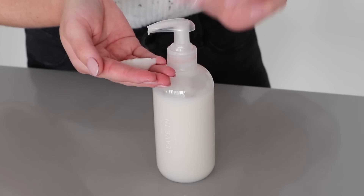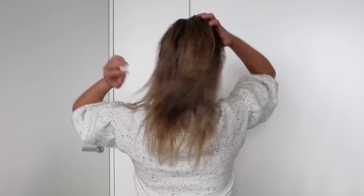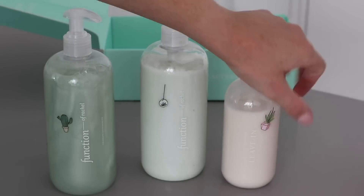This little one is a leave-in conditioner — it's the world's first customized leave-in treatment. I always use one after I get out of the shower; it helps smooth, hydrate, and protect my hair when I'm using heat or styling. It's available as an add-on to your order.